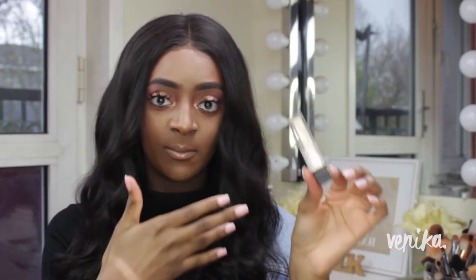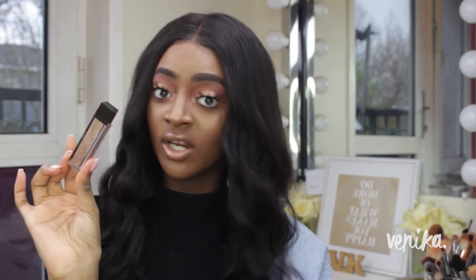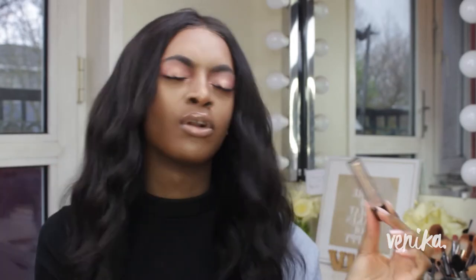This is the Jouer Lip Topper in the shade Skinny Dip, which I featured in my last haul. If you want glossy, metallic, full, luscious-looking lips, look no further. When it first came out I thought it was just a way for brands to take your money, but you really do need this lip topper. I've actually got it on today on top of my MAC lip gloss that I've been wearing for five years. It makes your lips look so luscious, shiny, and mirrored — just glossy and amazing.